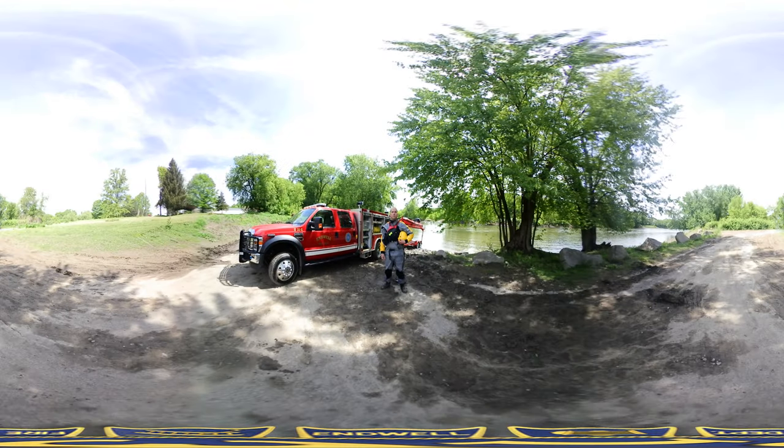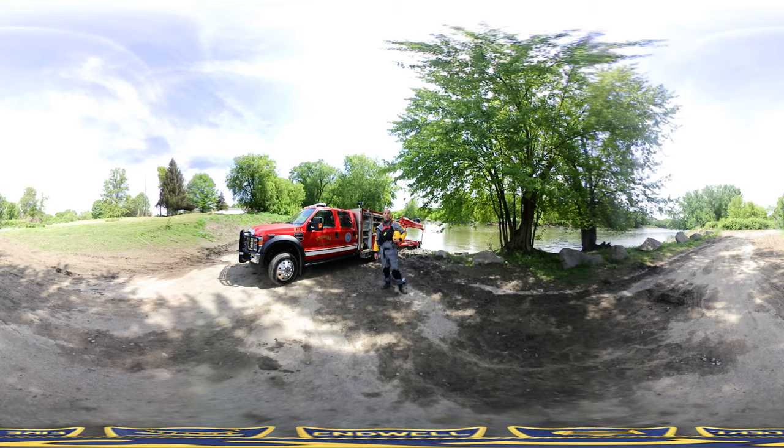We're going to show you a little bit about what we do in water rescue. So here are a few tips to keep you safe when you get out on the water this summer. First of all, make sure you have enough life preservers for everybody in your watercraft, and it's important that everybody in that watercraft is actually wearing their life jackets.